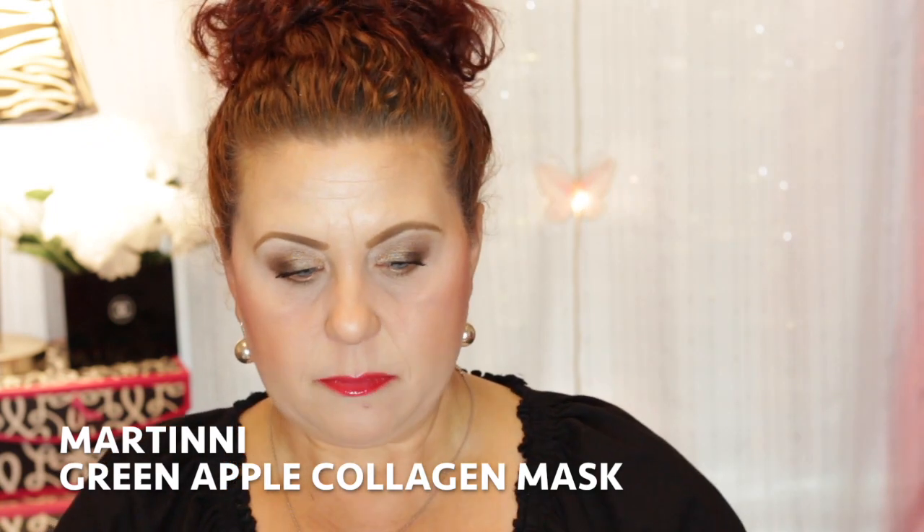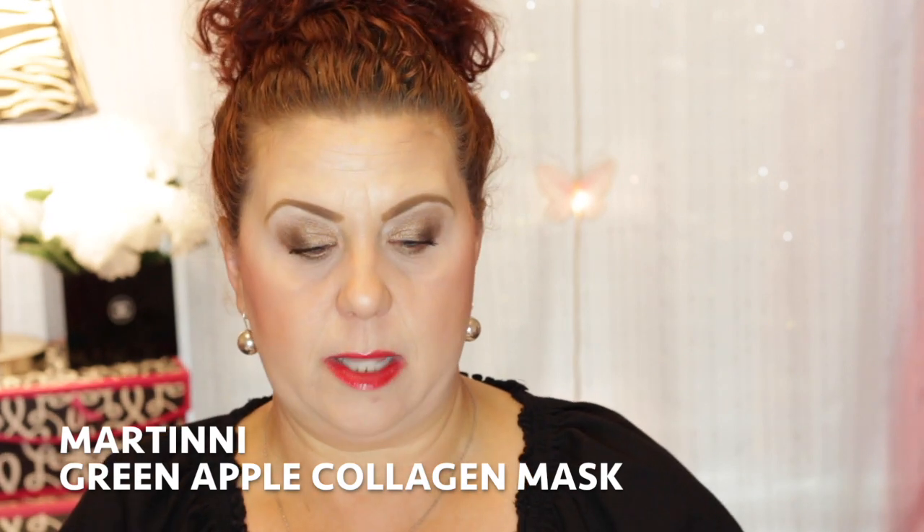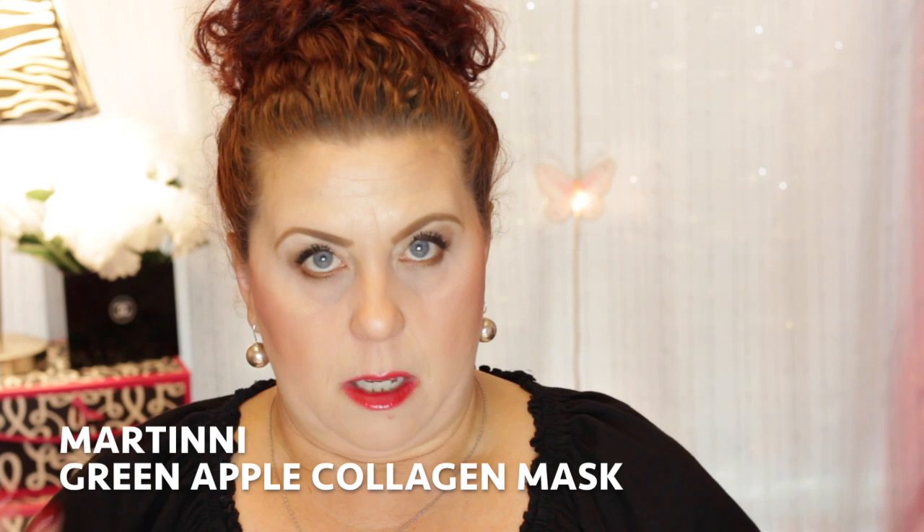The Green Apple Collagen from Martini is for all skin types, brightens complexion and tones skin. This one was also super sticky. I got to the point where I used this one in the bath too, just so I didn't have to deal with that stickiness, and then rinsed it off when I was done. I tried to leave the essence on as long as possible, but it was just so sticky. On the other hand, this one definitely smelled like Green Apple — like a Jolly Rancher Green Apple candy — and the Banana one smelled very much like banana. The smell was wonderful; they were just so sticky.